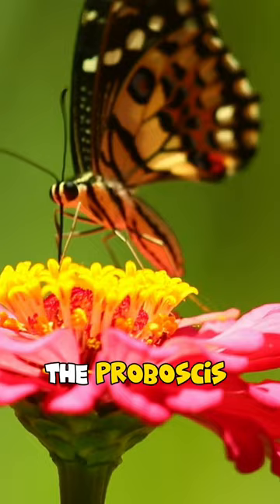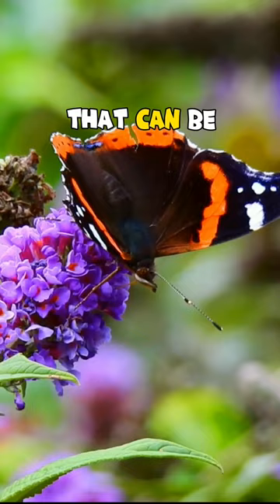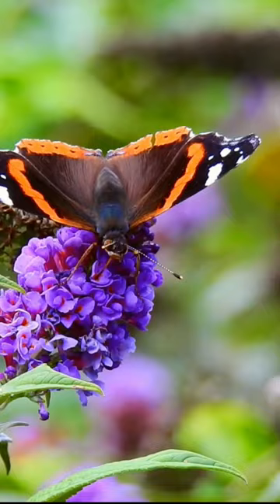Amazing Butterfly Fact. The proboscis of a butterfly is a long, tube-like structure that is used for drinking nectar from flowers. The proboscis is made up of two flexible tubes that can be extended to reach the nectar at the base of a flower. When not in use, the proboscis is coiled up like a spring under the butterfly's head.